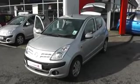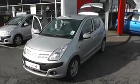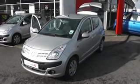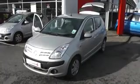Welcome to Wessex Garages Nissan, Hadfield Road, Cardiff. The presentation we have for you today is of the Nissan Pixo N-Tec. It's a one litre petrol model with a manual gearbox and is finished in silver.